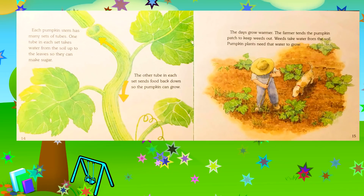Each pumpkin stem has many sets of tubes. One tube in each set takes water from the soil up to the leaves so they can make sugar; the other tube sends food back down so the pumpkin can grow. The days grow warmer and the farmer tends the pumpkin patch to keep weeds out, because weeds take water that pumpkin plants need to grow.